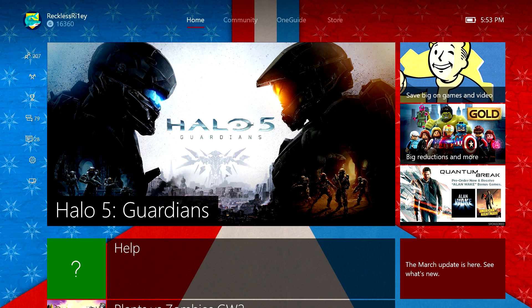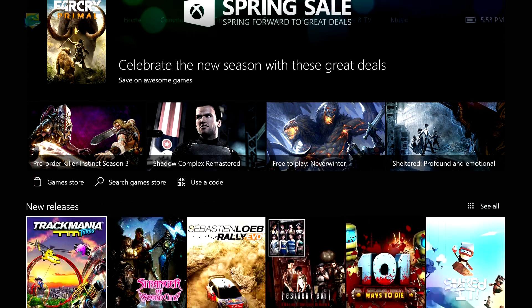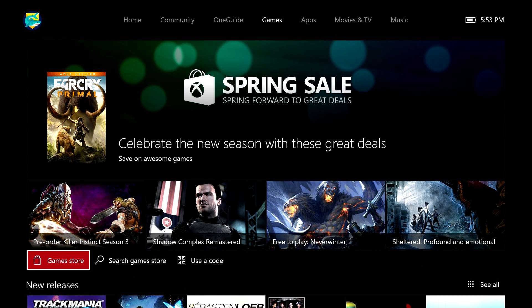By going to the home and heading over to the store, you'll see that you have a bunch of options, including the things that have just come out, a bunch of featured games, but you'll see a little tab down here that says Game Store.